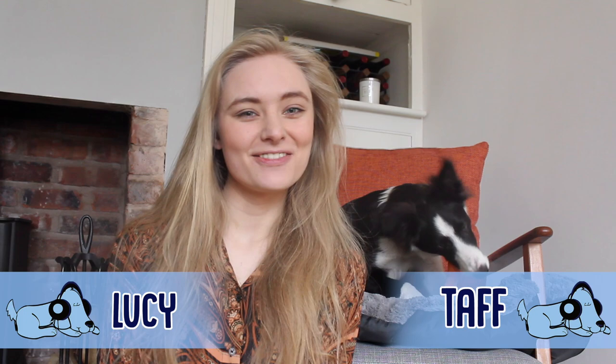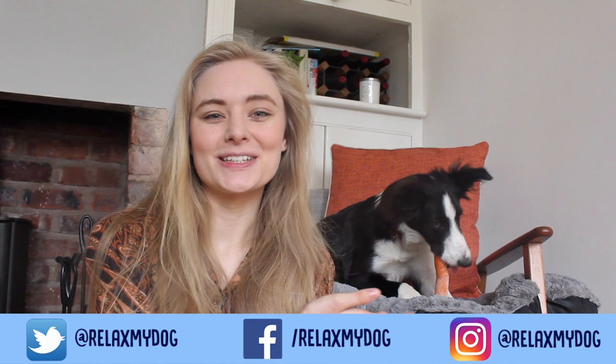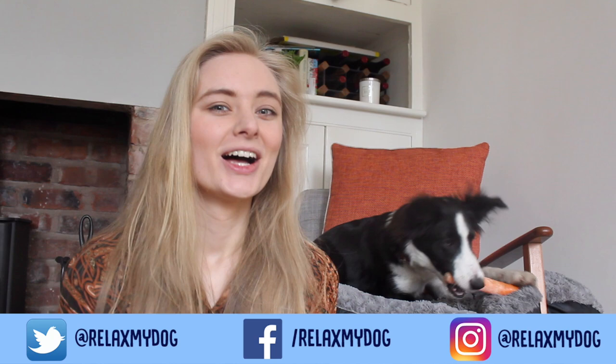Hello everybody and welcome back to another video on the Relax My Dog YouTube channel. Today, even though I've got my adorable little puppy here, we're going to be talking about something that's much less adorable: fleas.